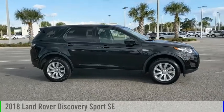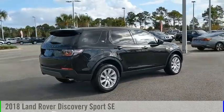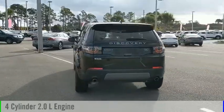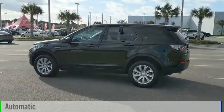Stop by and take a look at the 2018 Land Rover Discovery Sport. This vehicle is powered by a four-wheel drive, four-cylinder, 2.0-liter engine, and comes with an automatic transmission.